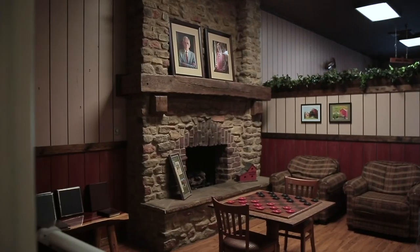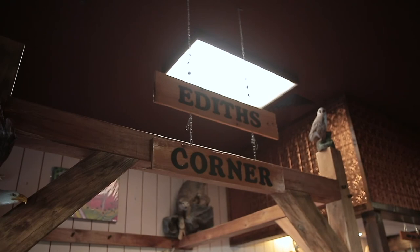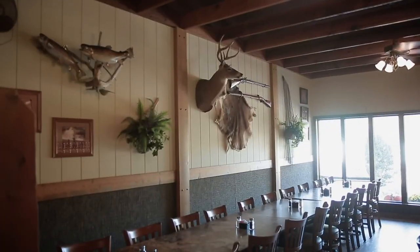Rockbridge is located in southeast Missouri, we are 85 miles southeast of Springfield. My grandparents moved here in 1945, started the resort in 1954, and we've been raising trout and lodging and a restaurant ever since.